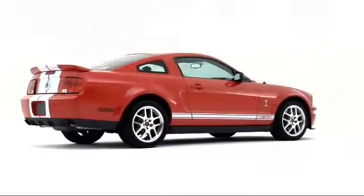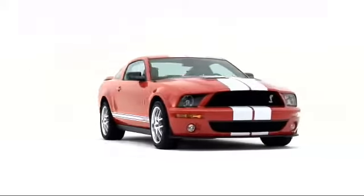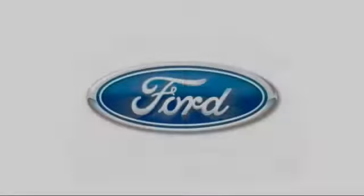The 2008 Ford Mustang Coupe keeps on upping the ante in the pony car segment it invented decades ago.